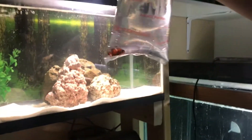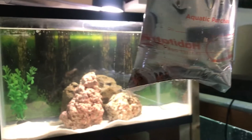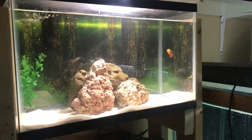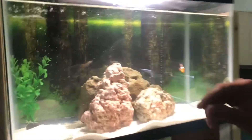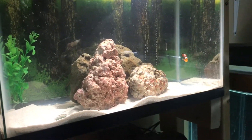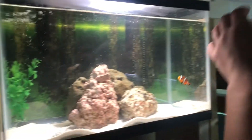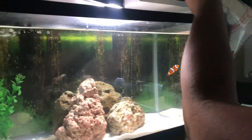What's up YouTube, just acclimating my fish. Got some more clownfish because one of my clownfish died, which was very sad. These are a lot smaller than the one I have, and that's good — because if you guys don't know, the bigger one does turn into the female. So these are gonna be males and this is gonna be the female, and that way it won't be too aggressive.